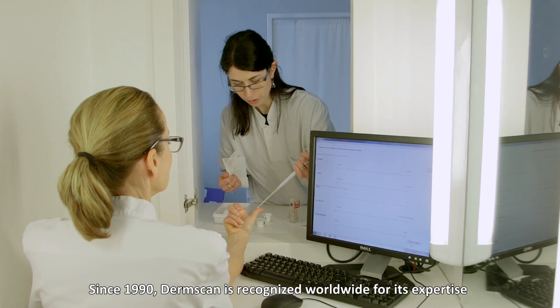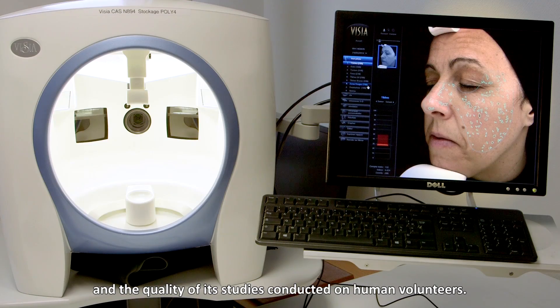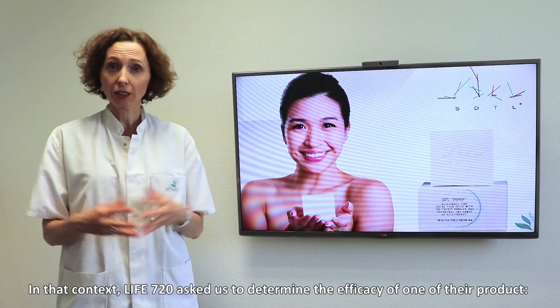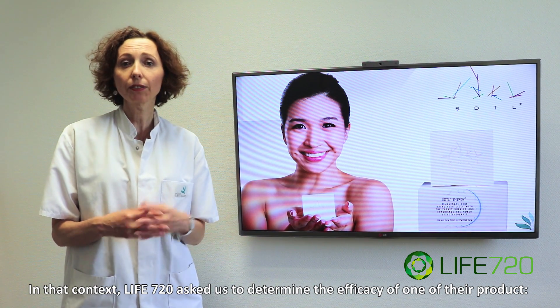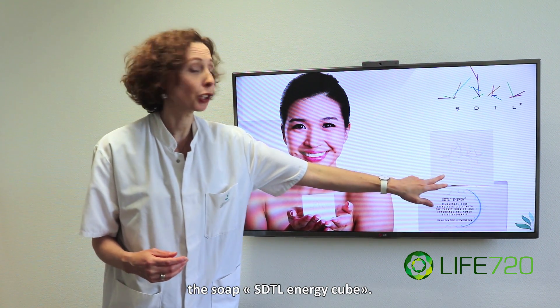Since 1990, DermScan is recognised worldwide for its expertise and the quality of its studies conducted on human volunteers. In that context, Life 720 asked us to determine the efficacy of one of their products, the soap SDTL EnergyCube.